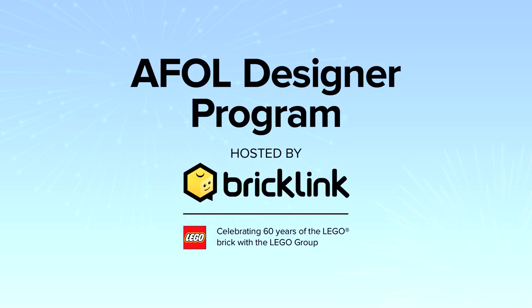Welcome to the A-Fold Designer Program Finalist Spotlight. The A-Fold Designer Program is a way for BrickLink and the LEGO Group to celebrate 60 years of the LEGO Brick with the A-Fold community by realising unique designs with truly original themes. These designs were created in Studio 2.0 and handpicked and tested by our judges. These designs are now a reality thanks to BrickLink, the LEGO Group and most of all the A-Fold community.